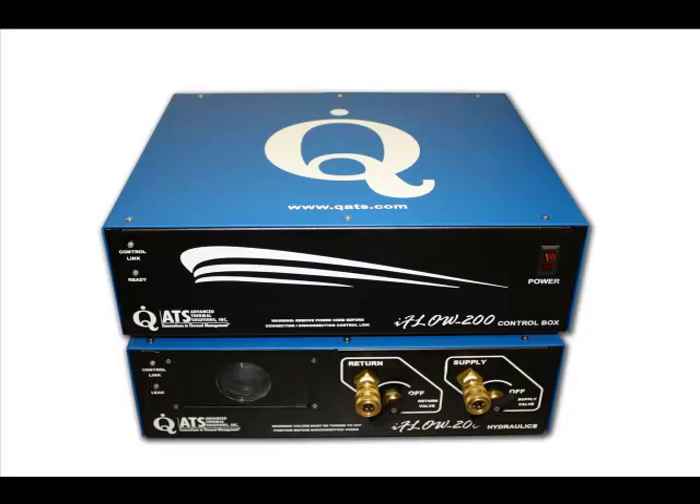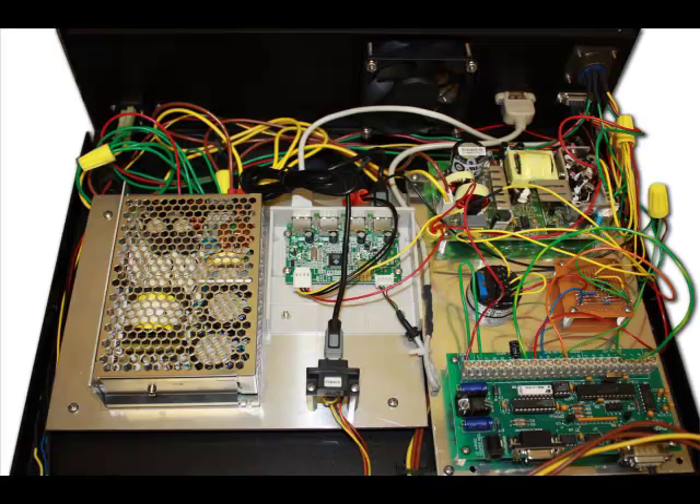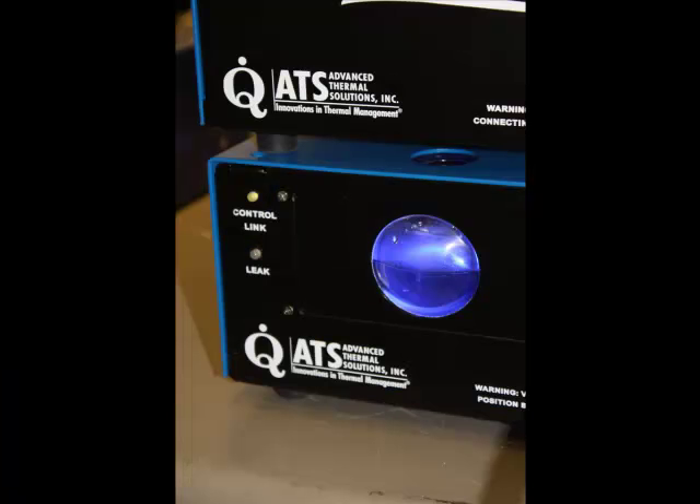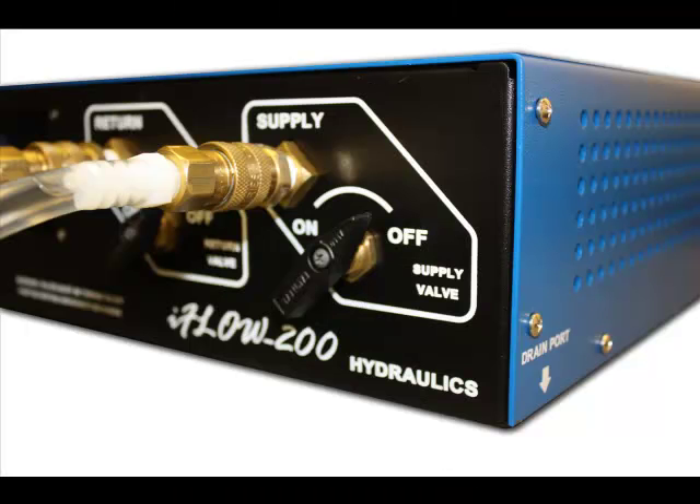The iFLO 200 system features easy setup and operation in order to save time when evaluating different cold plate models. Designed for accuracy and convenience, the iFLO 200 simply requires setting the starting and ending coolant flow rates and choosing the dwell time, pumping power, and other parameters. These are easily done on any PC using the system's user-friendly CoolingView application software.